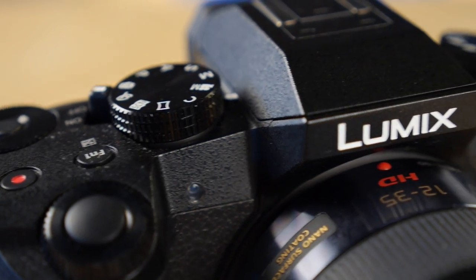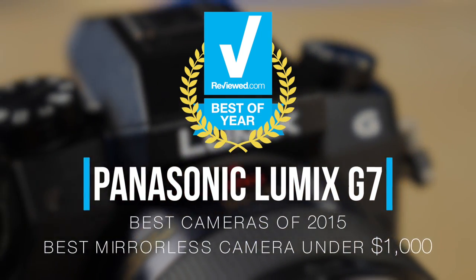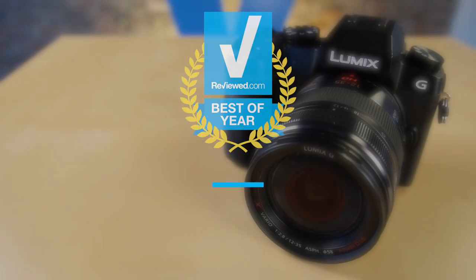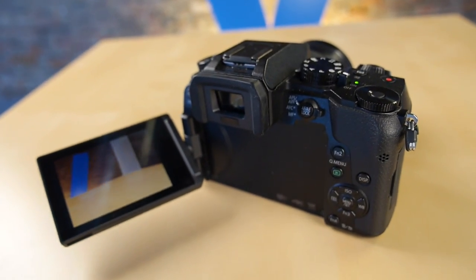Now, if you don't have $3,000 — which is most of us — and you still want to get a really good camera, Panasonic's G7 is a great place to look. $800 with a lens. It takes great images, it's really fast, and it's got a really nice design with a viewfinder. $800 for this plus a lens gets you off to a great start.